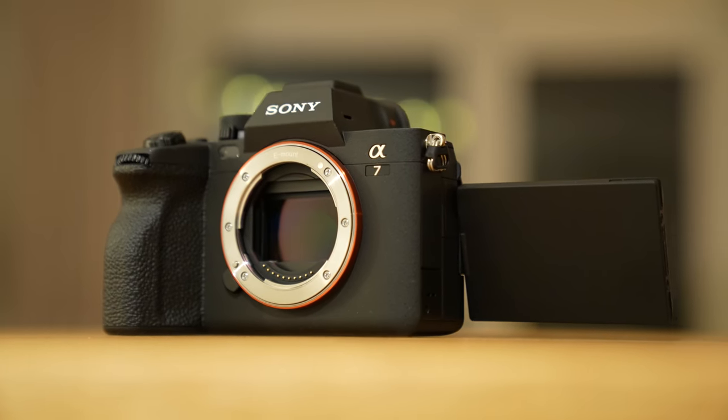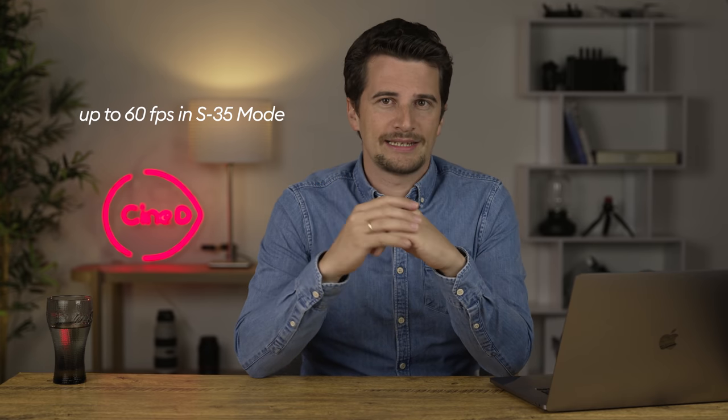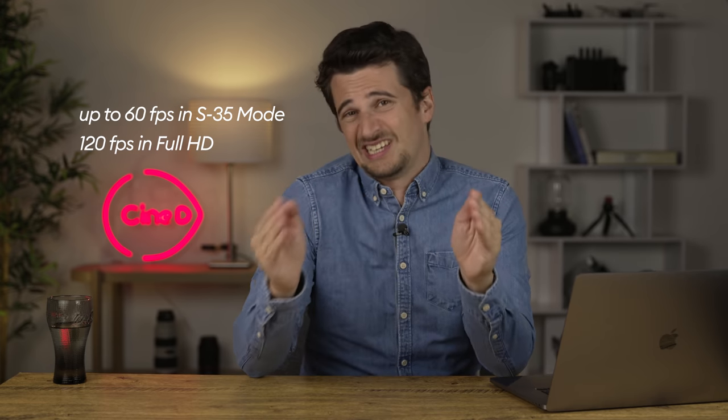In video terms, this camera is very similar to the a7S III. But what are the downsides and differences? The a7 IV can only shoot up to 30 frames per second in 4K when using the full-frame sensor width — a huge difference from the 120 frames per second in 4K on the a7S III in full-frame mode. However, up to 60 frames per second are available in the Super 35 crop mode, and it does 120 frames per second in Full HD at least.